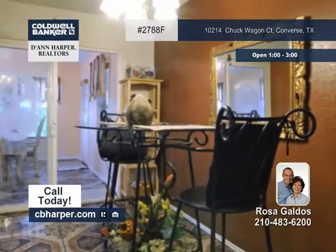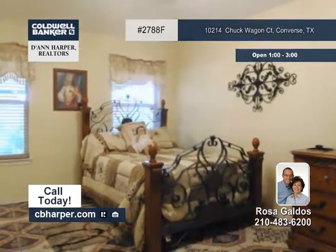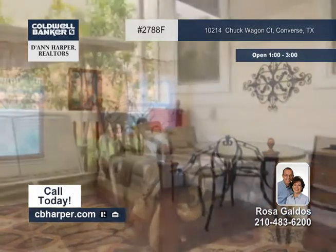The master bedroom has a walk-in closet and a seating area, as well as a full bath with a garden tub.